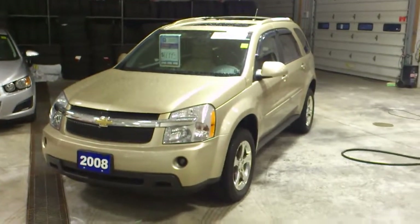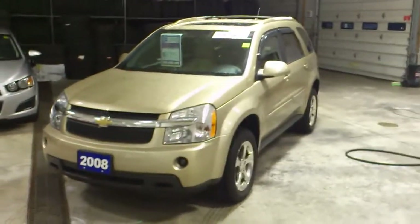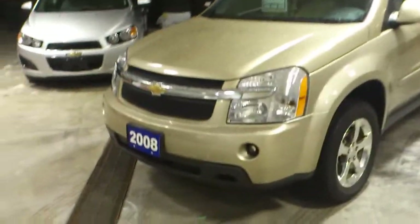Thank you for visiting John Baer Chevrolet Buick GMC in New Hamburg, Ontario. My name is Phil, and today I am showcasing a 2008 Chevrolet Equinox LT.